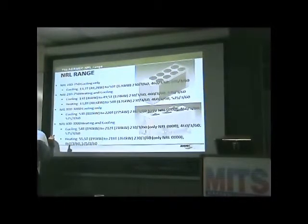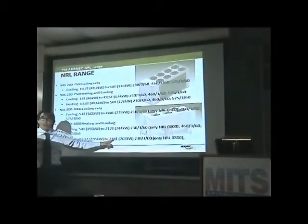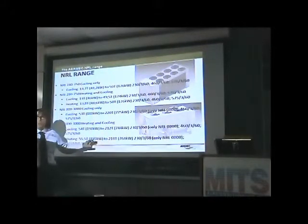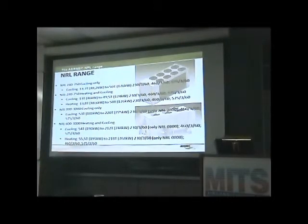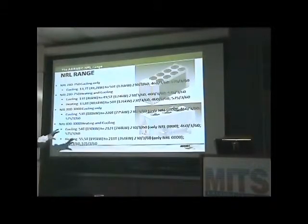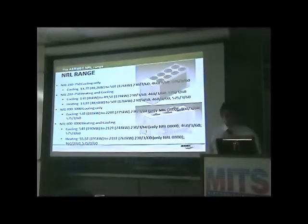We should express heating in BTU — apologies for that, we need to update the presentation. But the heating capacity goes up to 218 ton, available with the same three voltages.